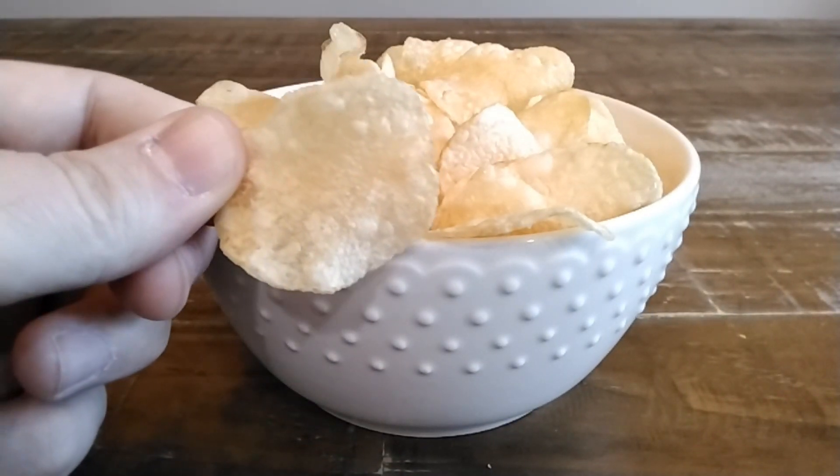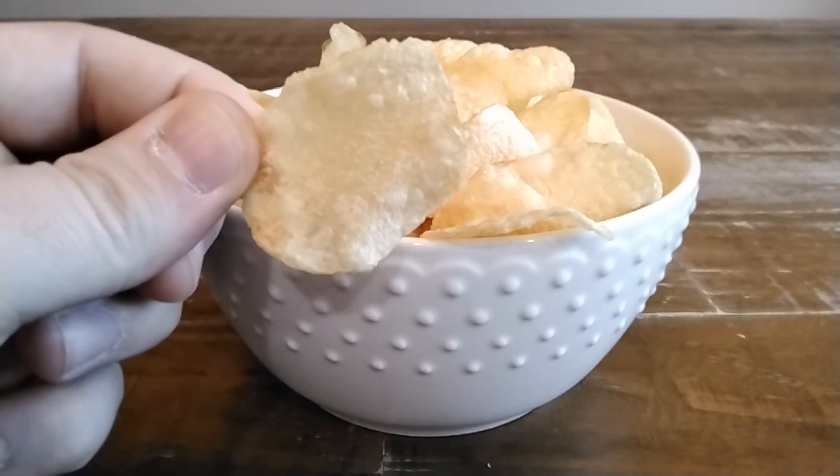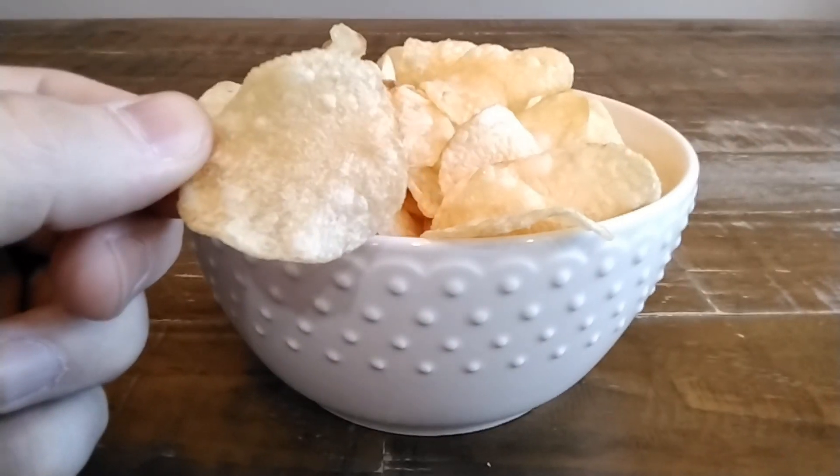Very traditional looking — pretty much a kettle-cooked chip. I can't imagine they're going to be very different from a Lay's kettle-cooked chip, but we'll give them a try.